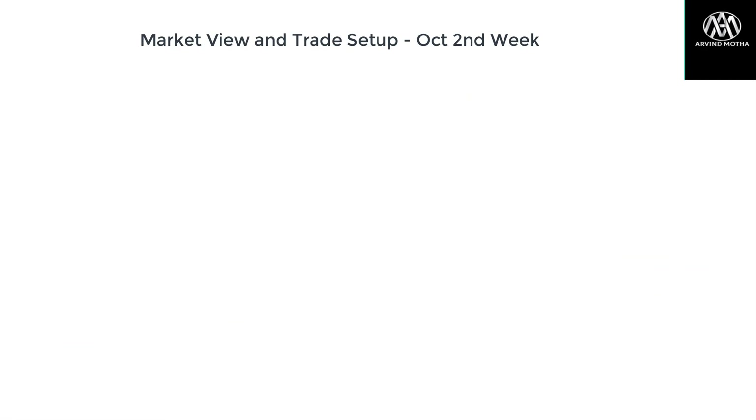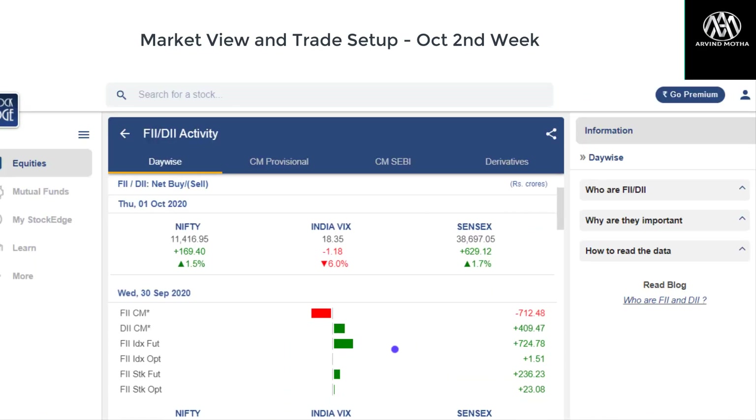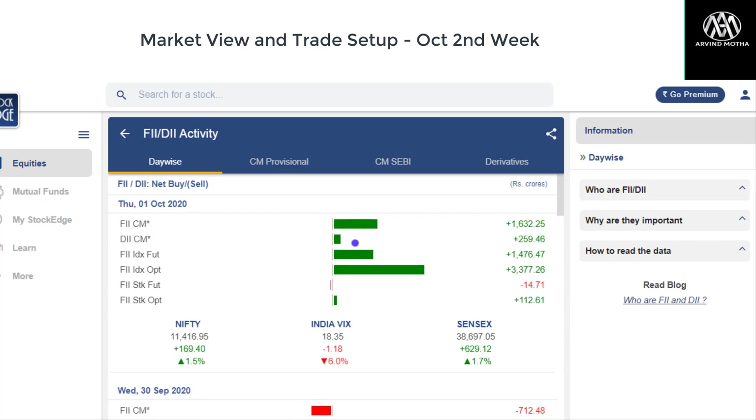Coming to global markets — US markets actually tanked on Friday after the US President tested positive for COVID-19, but there was a very strong recovery towards the end of the day. Both Dow Jones and S&P showed good recovery and regained most of the losses. Europe's trend is kind of mixed. Looking at FII data, after many days of selling in the cash market for almost 10 days, there was very good buying from FIIs, so we can expect more upside in the market.